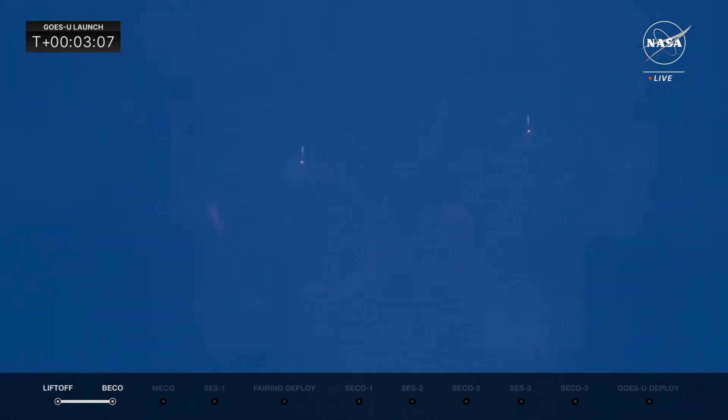The boosters have returned on a path to the Cape. There will be two more burns: a reentry burn and then a landing burn. These are going to provide quite a show for folks on the Space Coast, because they're going to hear those sonic booms. We are looking forward to those sonic booms as the side boosters land at Landing Zone 1 and 2.